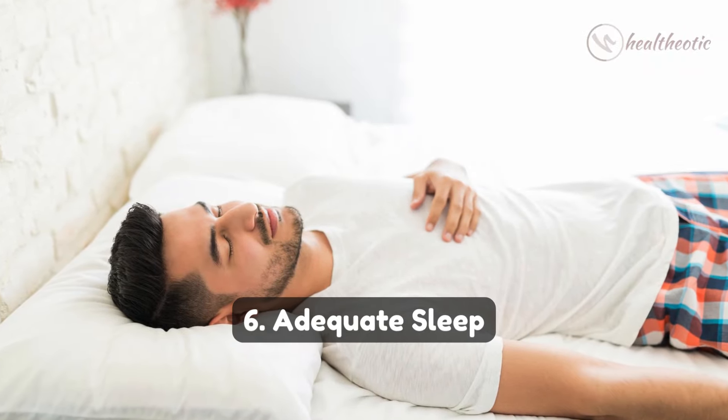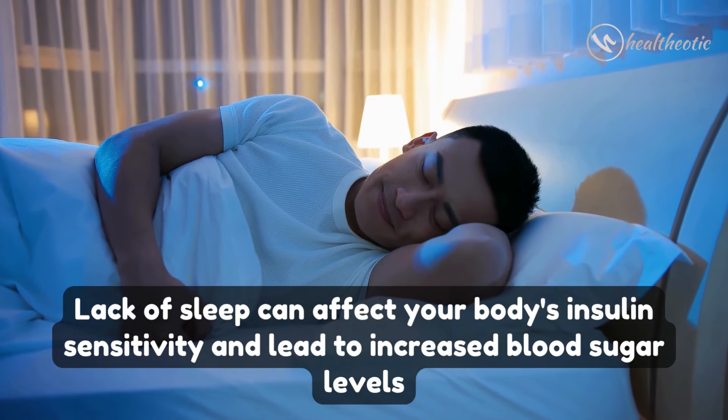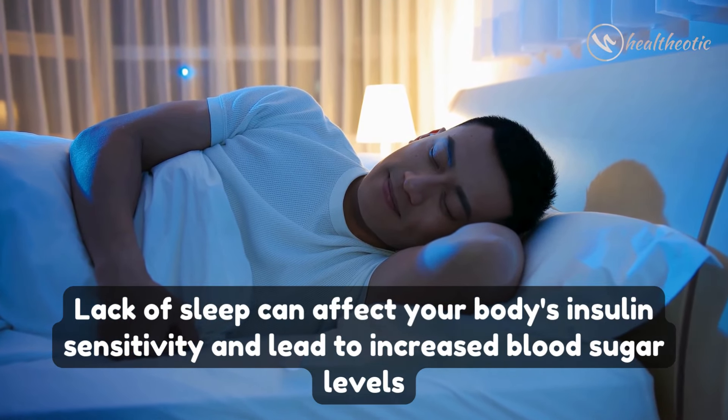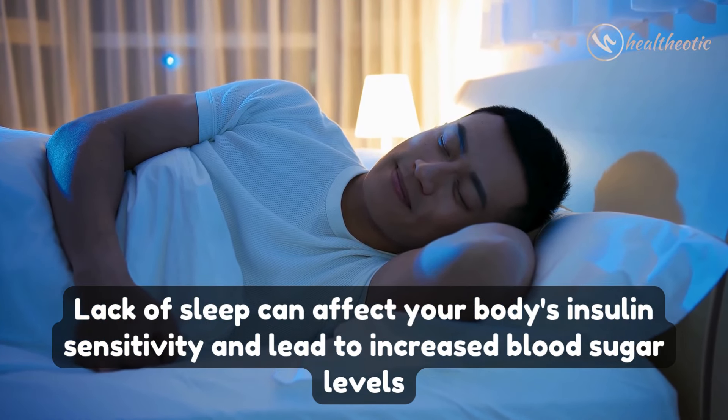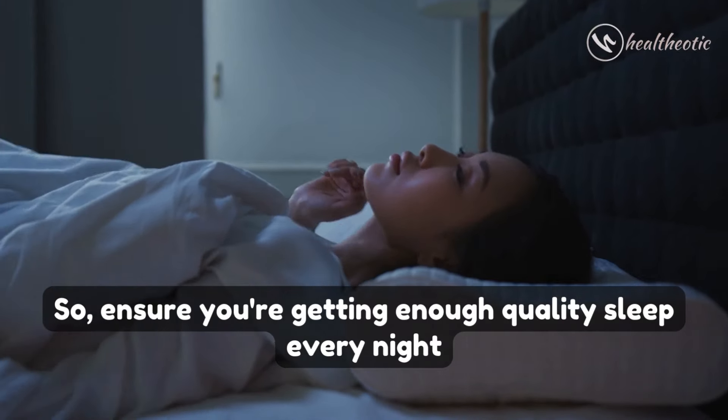And number six: adequate sleep. Lack of sleep can affect your body's insulin sensitivity and lead to increased blood sugar levels, so ensure you are getting enough quality sleep every night.